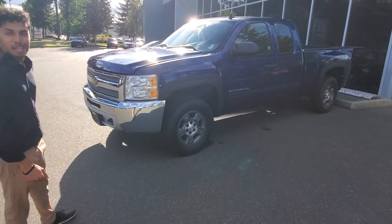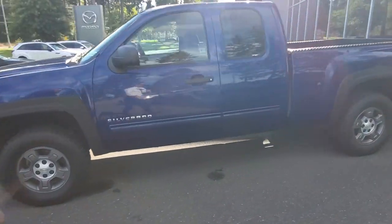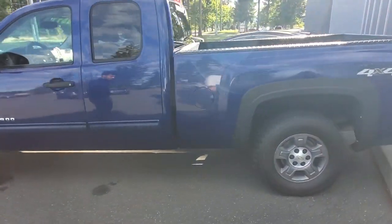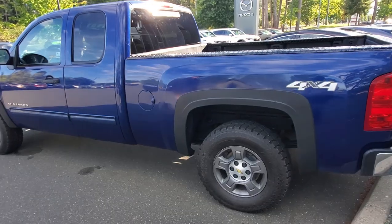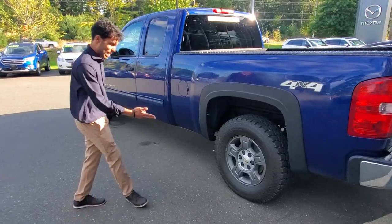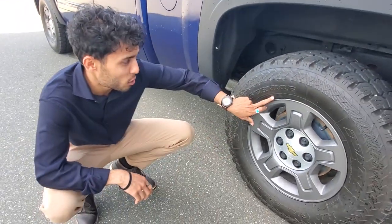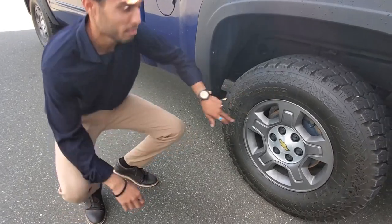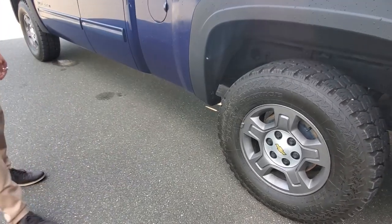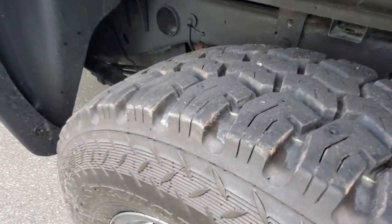Alex is here with us today checking out the Silverado — blue truck, really nice. It's got the extra long box on it so you can carry lots of stuff. Good set of tires on there. Alex, what kind of tires are those? Heavy-duty grapplers — mud and snows — and they do have the snowflake rating. These are an all-terrain tire, Nitto heavy-duty grappler. Check out all the tread life left on those.